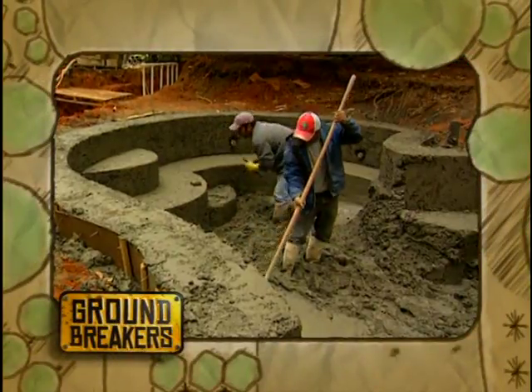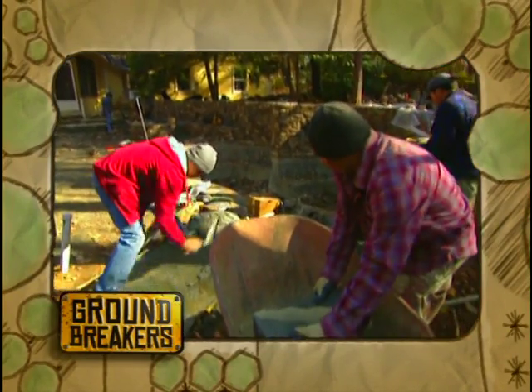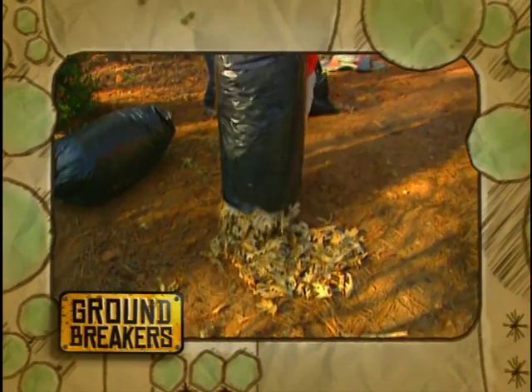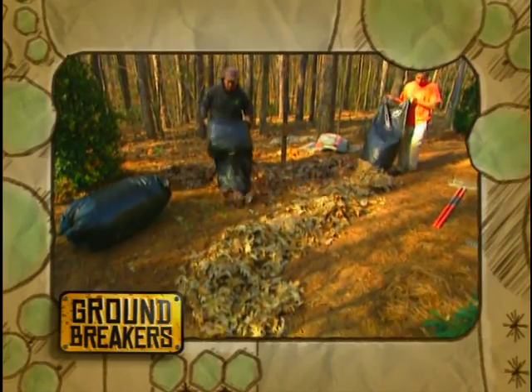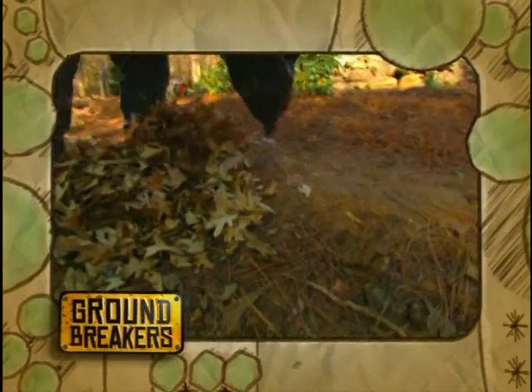When we come back, work is progressing but Denise is surprised by what she sees: 'I really had no idea what all this was — I don't conceptualize from a flat piece of paper.' And later, find out why the crew is dumping bags of leaves all over the new landscape.